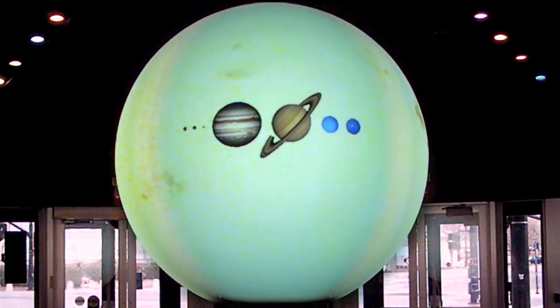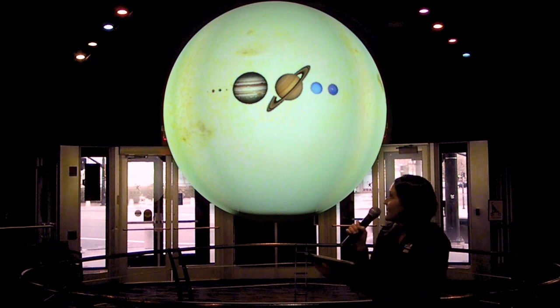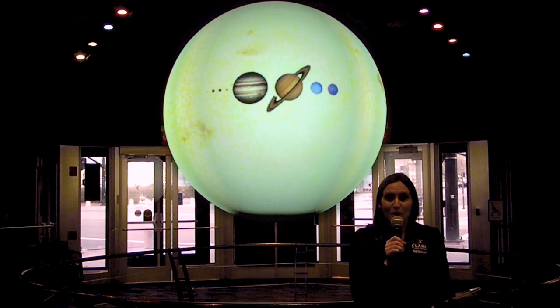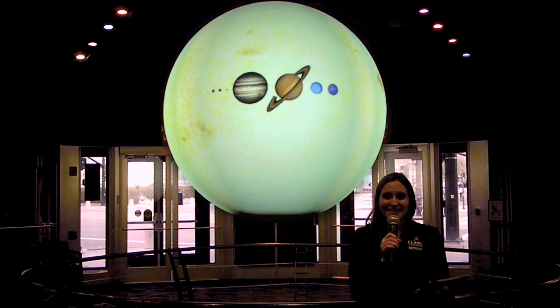Our sun may not be the biggest star, but it is the biggest thing in our solar system. We can look here and compare the size of our planets to our sun. If you look up there, you can see the third one from the left is our beautiful blue Earth. It's just a tiny blue dot compared to the sun.